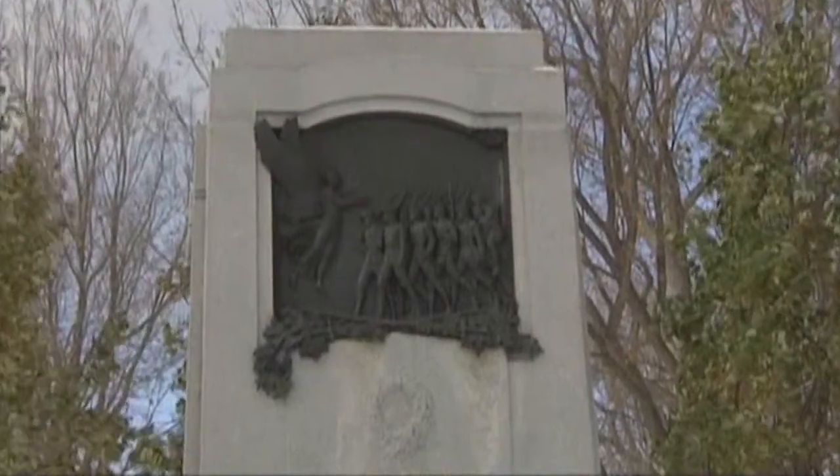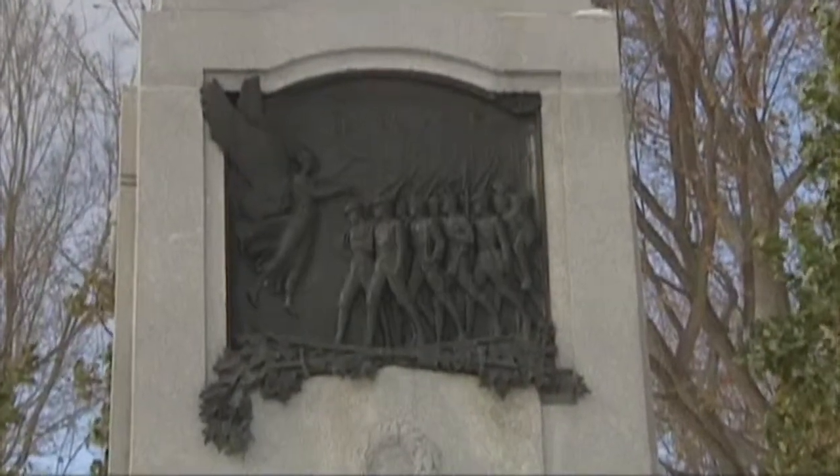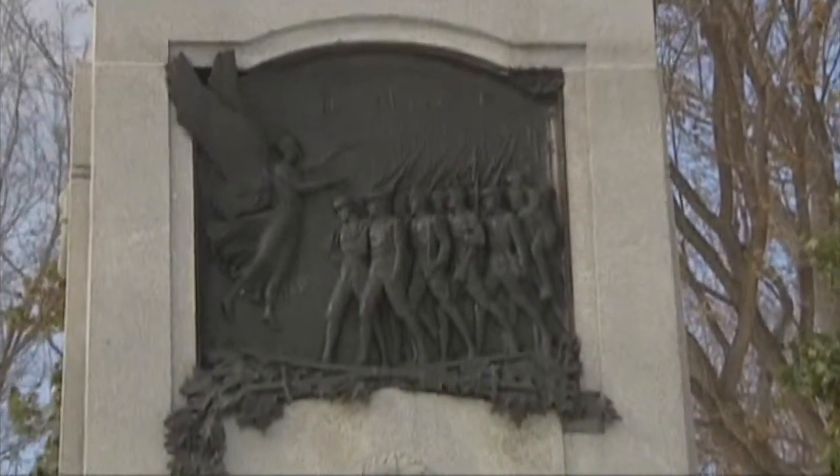About a 15-minute drive from the downtown core, we stop by the Monument aux Braves de Notre-Dame-de-Grâce. This four-meter-high granite and bronze monument, unveiled in 1919 in NDG Park, honors fallen soldiers.